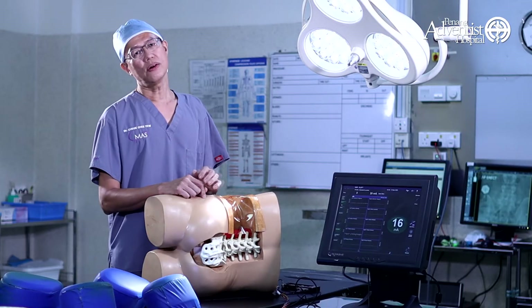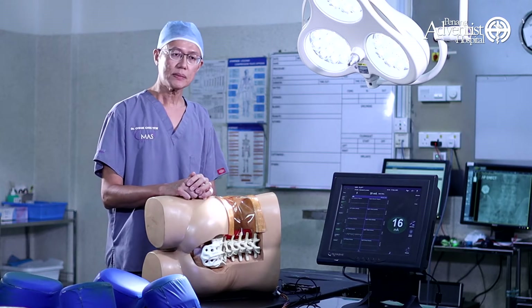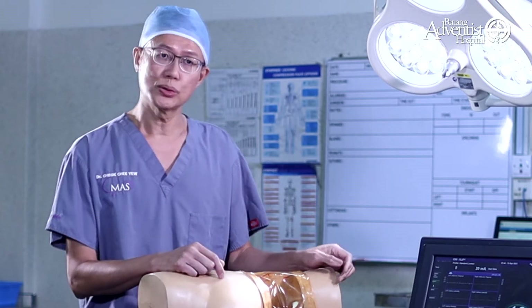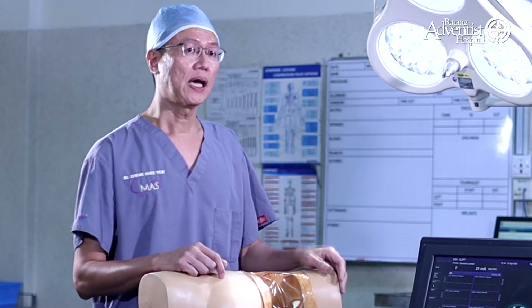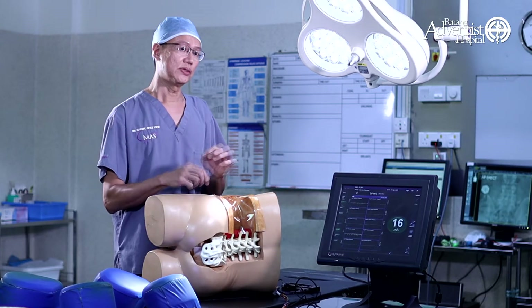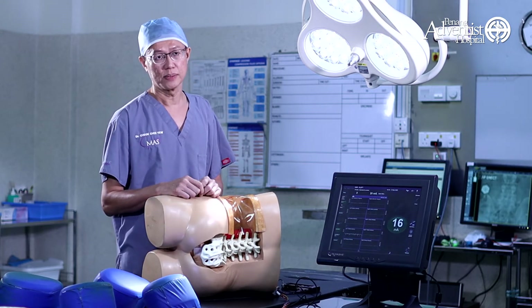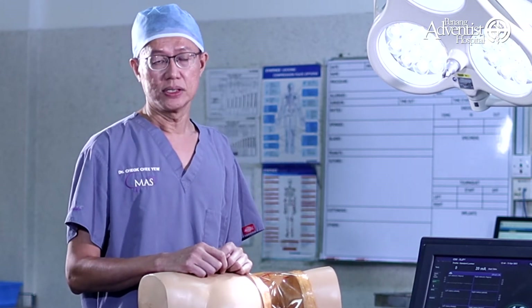There are a lot of advantages of Minimally Invasive Surgery. The most important is that the risk is minimum. Today I'm going to show you the highly sophisticated machine which can help us achieve this goal. Minimally Invasive Surgery also means that the incision is small. When you have a smaller incision, you have less pain and faster recovery, and the majority of patients can walk immediately after the surgery.